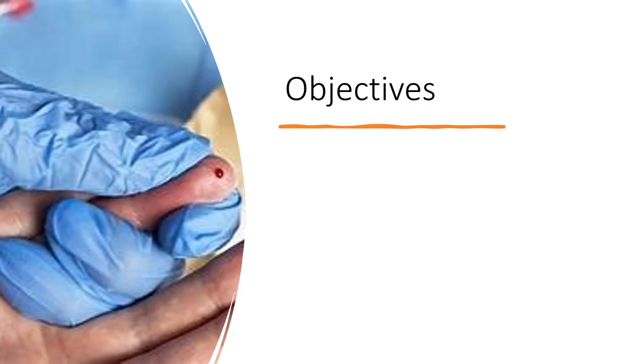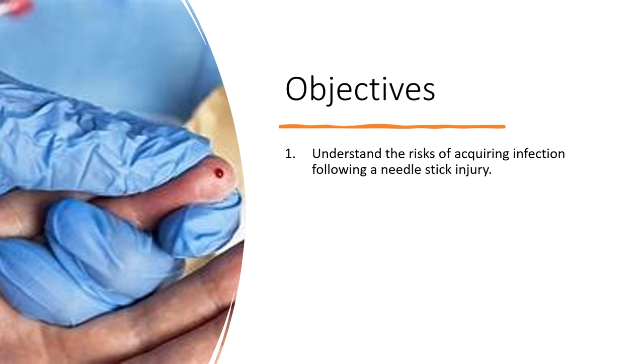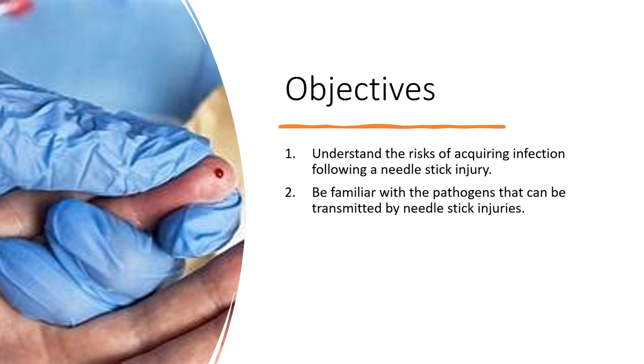There are three objectives to today's talk: understand the risks of acquiring infection following a needle stick injury; be familiar with the pathogens that can be transmitted by needle stick injuries; and most importantly, know what to do if you get stuck with a needle.